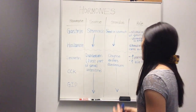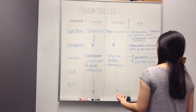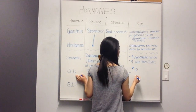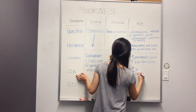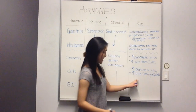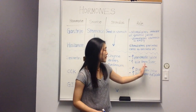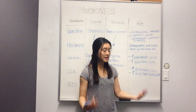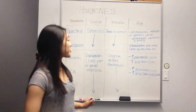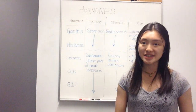CCK, on the other hand, increases the amount of bile from the gallbladder. It also increases the amount of pancreatic juice. So to summarize: secretin is responsible for bile from the liver, and CCK is responsible for releasing bile stored in the gallbladder, and both are responsible for increasing the amount of pancreatic secretions coming from the pancreas and moving into the duodenum.